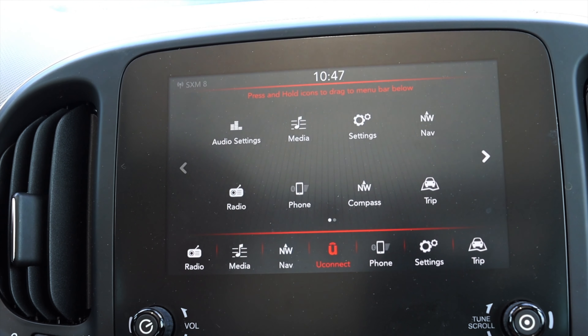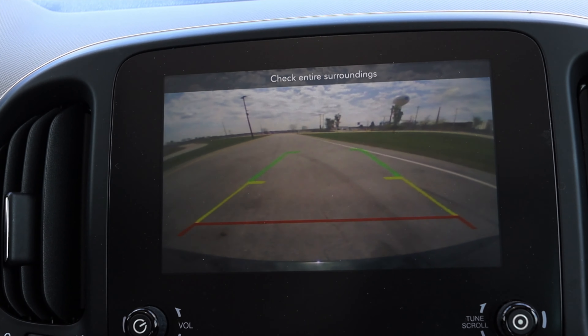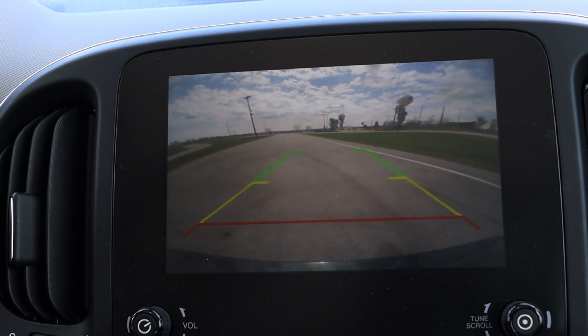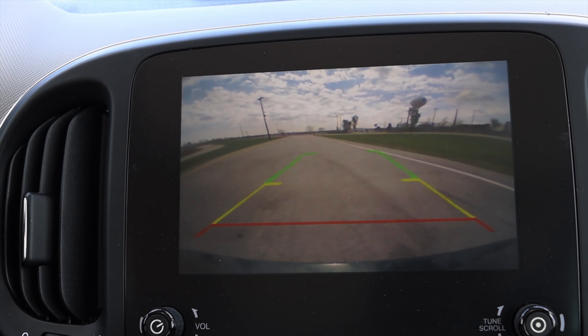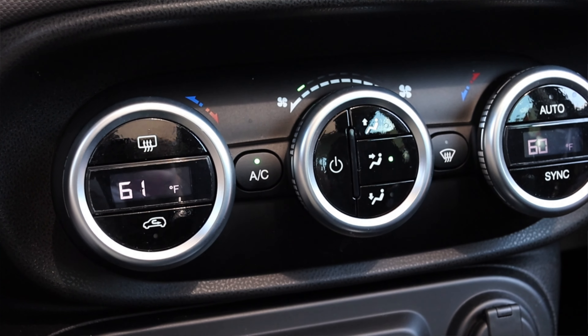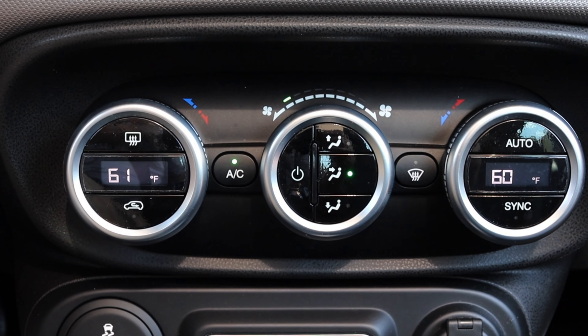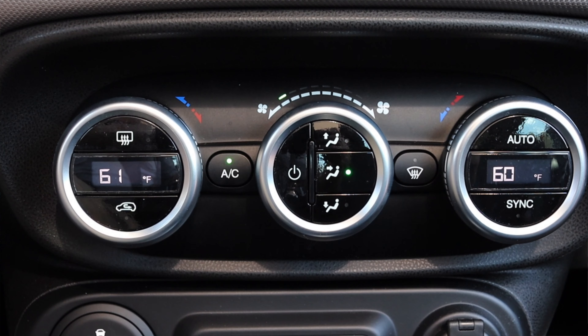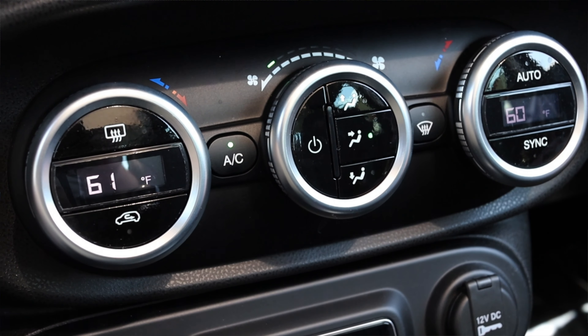One thing before we get going here is the backup camera. It does have a backup camera. However, the lines do not adjust when I turn the steering wheel, and it has okay clarity — not the best in the world. However, this is still a Fiat product so I'm not really expecting it to be 4K HD. It works, it does the job. Down below the infotainment screen I do have my climate controls. I have dual zone, very modern looking here. They have little digital readouts on them and I really like the look and the tactile feedback of them. They click when you change things, and I absolutely adore that.